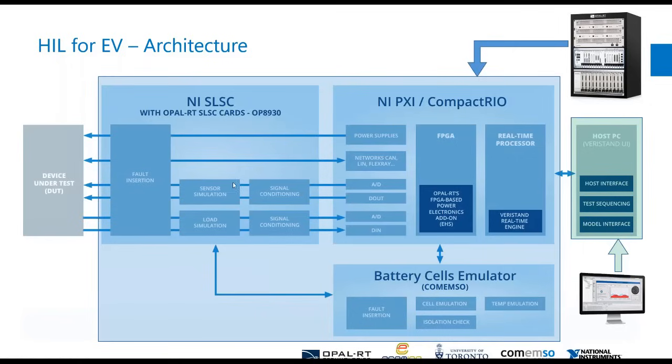On the left-hand side, if you want to connect to your DUT or device under test, sometimes the standard signal levels need a little bit of conditioning. That's where we can introduce the SLSC chassis — it's a way to make sure that your device is happy and that all signals are as expected.